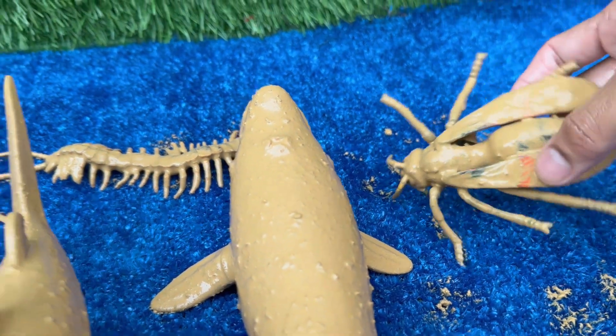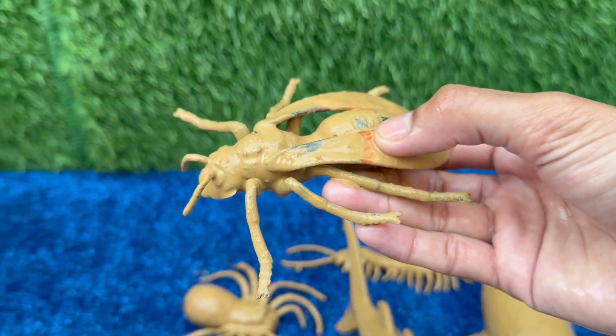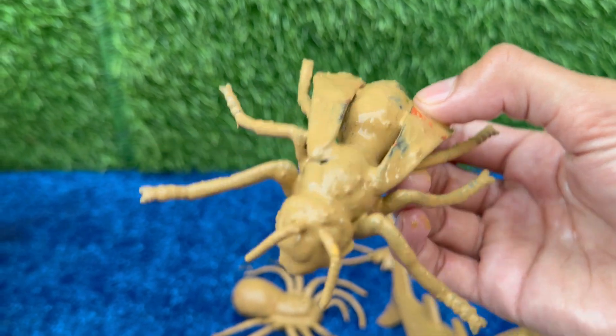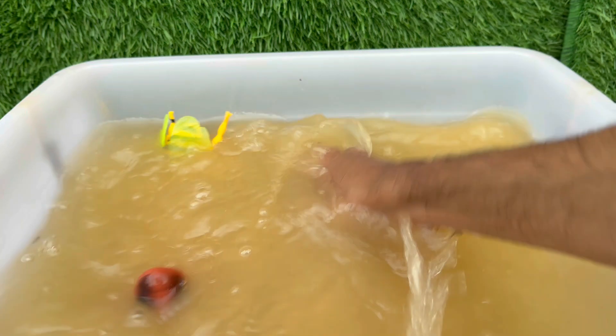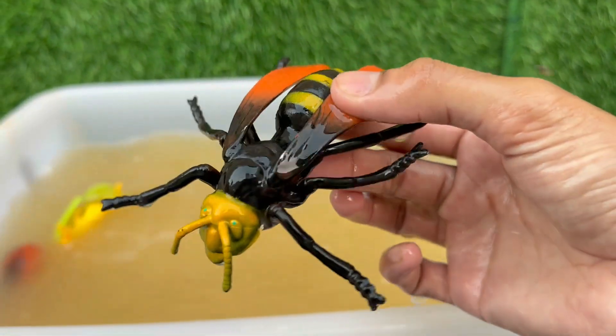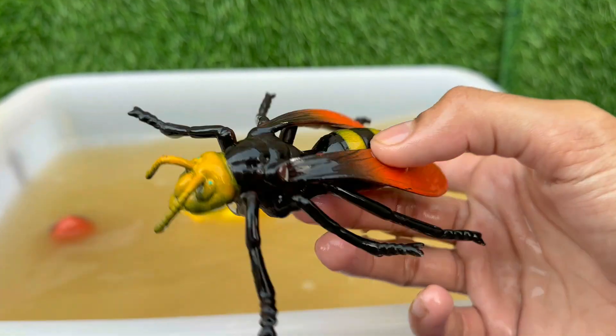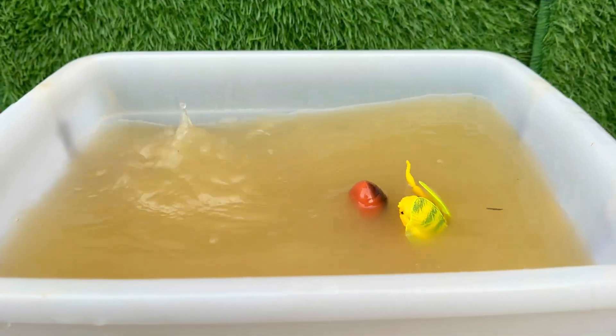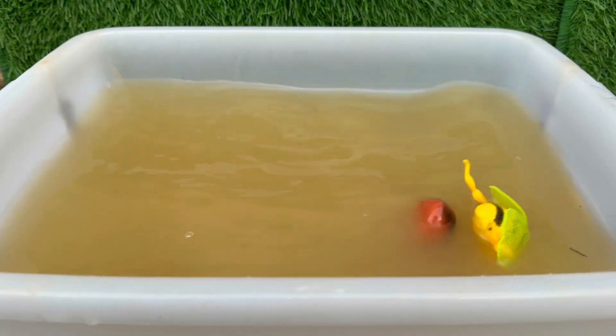Yellow jackets live in large, well-organized colonies that can contain thousands of individuals. Each colony has a single queen and many female workers. Yellow jackets are fierce predators that feed other insects — like flies, caterpillars, and spiders — to their larvae, making them beneficial for natural pest control in gardens and farms.